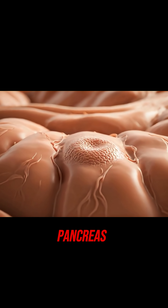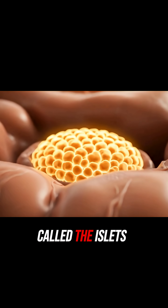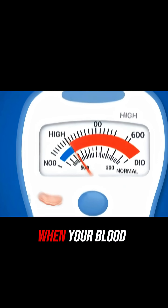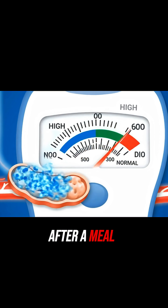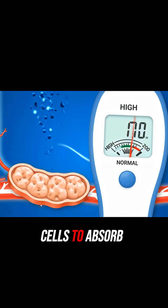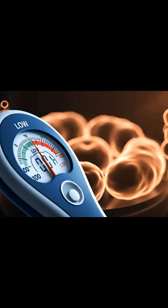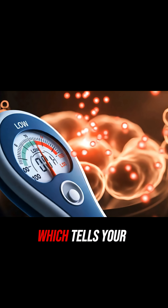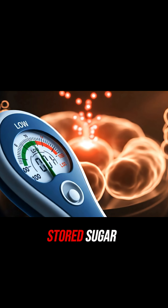Scattered throughout the pancreas are tiny clusters of special cells called the islets of Langerhans. These are the hormone producers. When your blood sugar is high after a meal, these islets release insulin, which tells your cells to absorb the sugar for energy. If your blood sugar gets too low, they release a different hormone, glucagon, which tells your liver to release stored sugar.